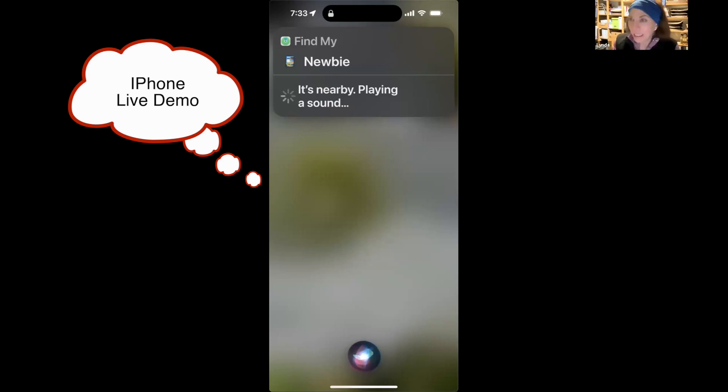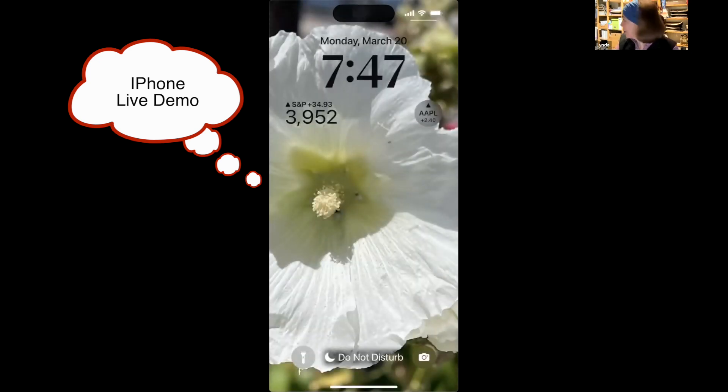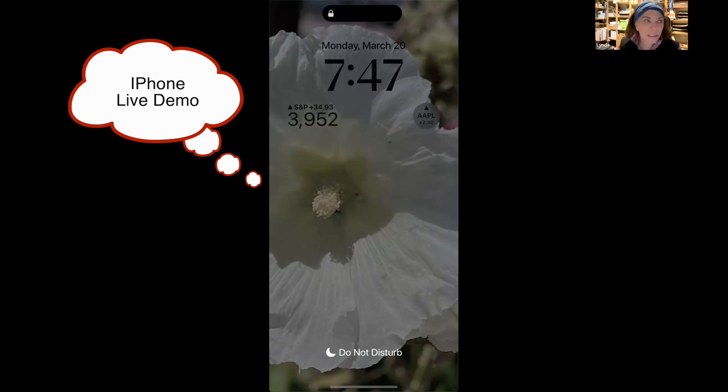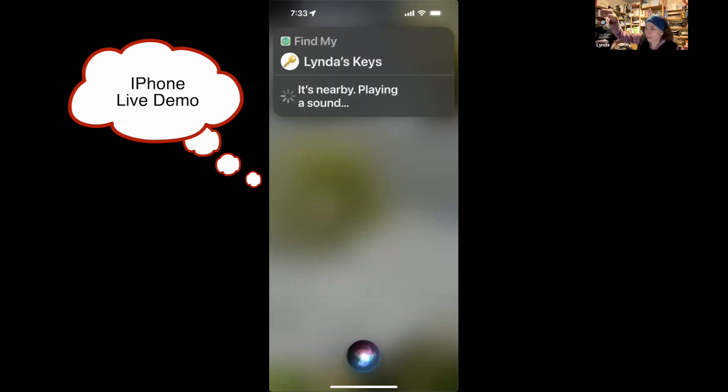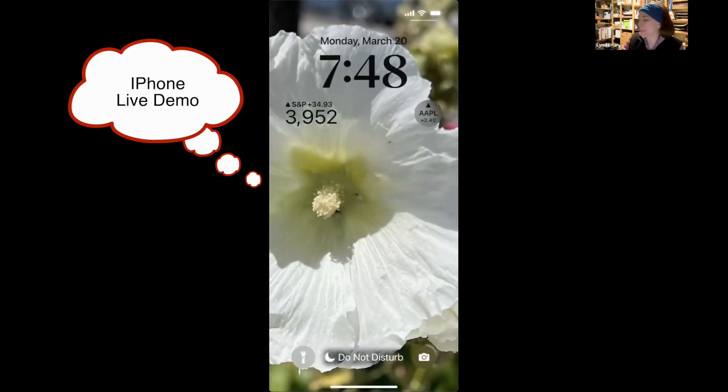I have an AirTag in my car, one on my keys, and one in some of our luggage. It's been a joke among our committee — one AirTag fell out of our luggage on a cruise ship and we watched it travel all around the world, ending up in the Philippines. [Demo] 'Find my keys.' Siri responds: 'Looking for Linda's keys — it's nearby, pinging Linda's keys now.' The keys make a sound nearby and she stops the ping.